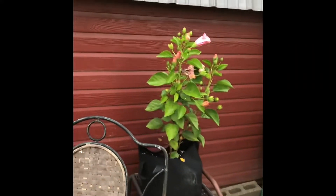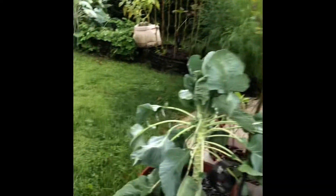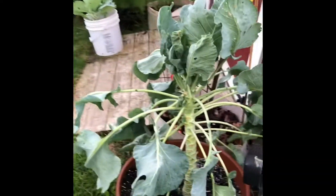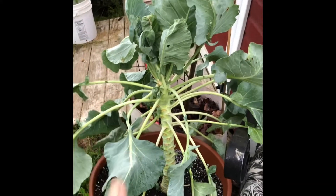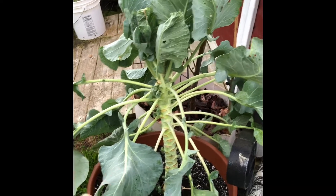That's my hibiscus — that's doing well, but that's fizzling out. This week we gave it a new home, so we'll see how it does right there.